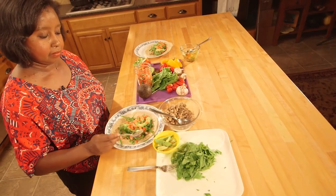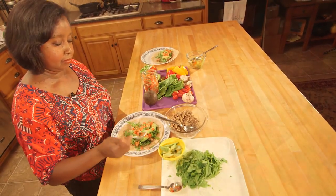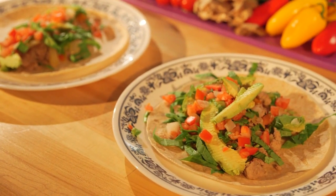Plenty of leafy greens, peppers, and lemon-dipped avocado slices will fill your tacos with flavor while filling you up with healthy goodness.